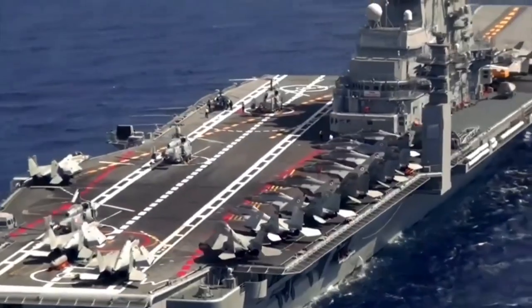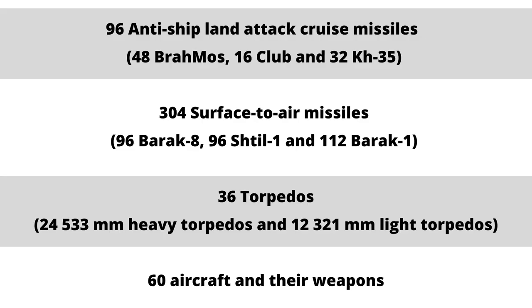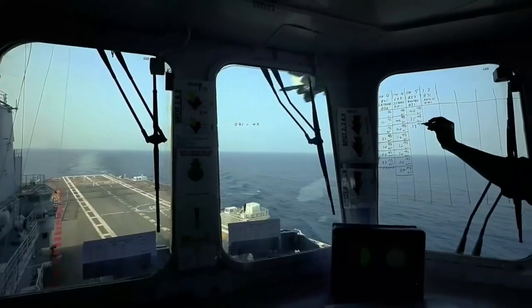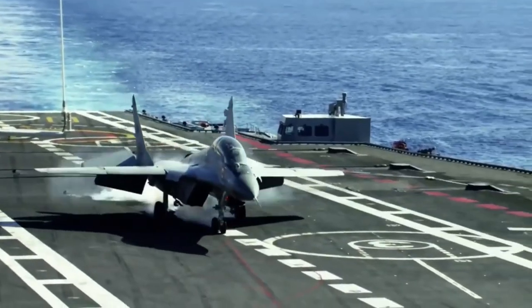To hunt down enemy submarines, different ships have a total of 36 torpedoes, including 24 533mm heavyweight torpedoes and 12 321mm lightweight torpedoes. This is the firepower without including aircraft carried by the ships and their weapons.